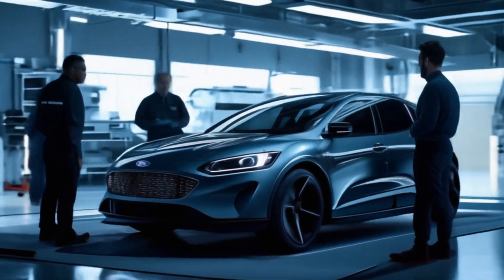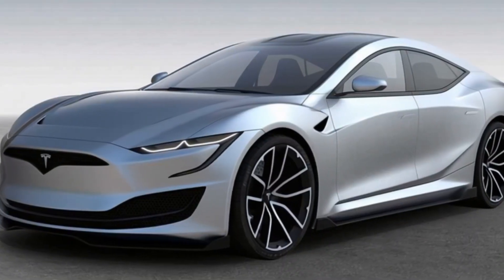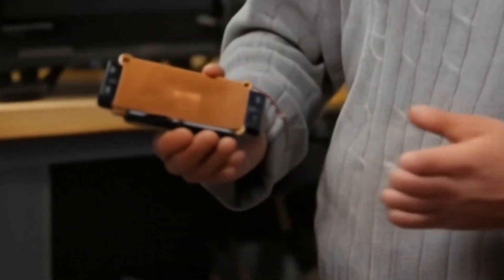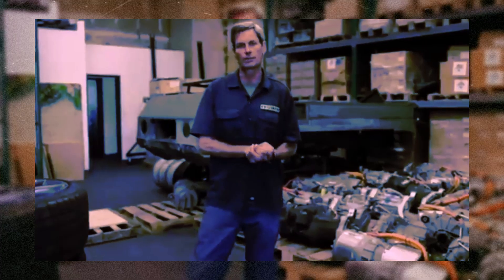A revolution is about to happen in the automotive industry, and it comes in the form of an innovative kit called REVR. Developed by Alexander Burton, an Australian student, this kit promises to transform gasoline-powered cars into hybrids in just one day, and for a fraction of the cost of traditional conversion methods.